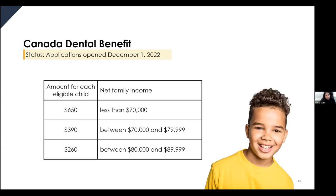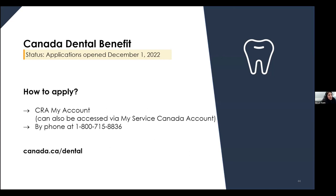Depending on your net income, the non-taxable Canada Dental Benefit payment could be as high as $650 per child per benefit period, for a total of up to $1,300 across both periods. There are two ways to apply: through your CRA My Account online, or by calling the dedicated phone line at 1-800-715-8836, where staff can answer questions and process your application.